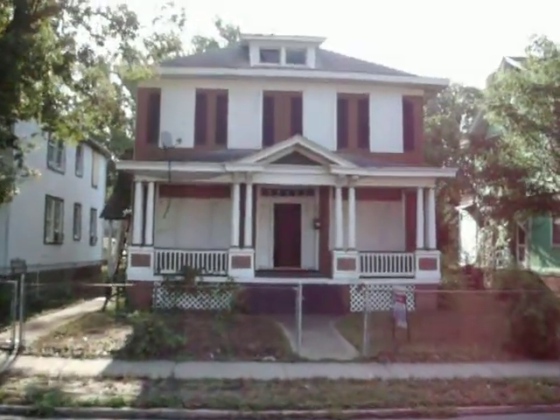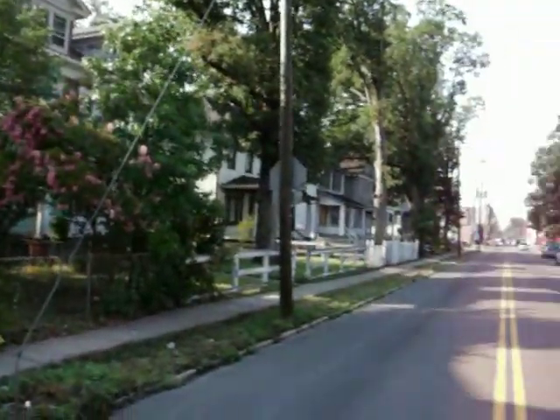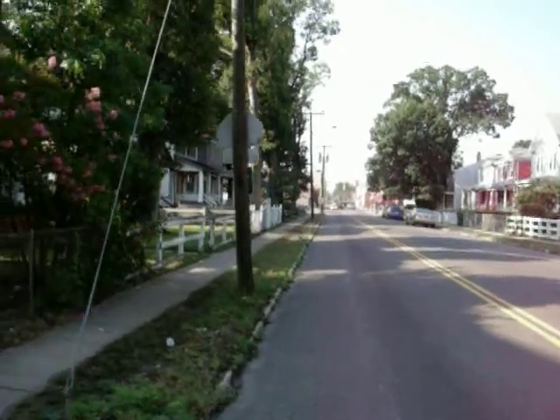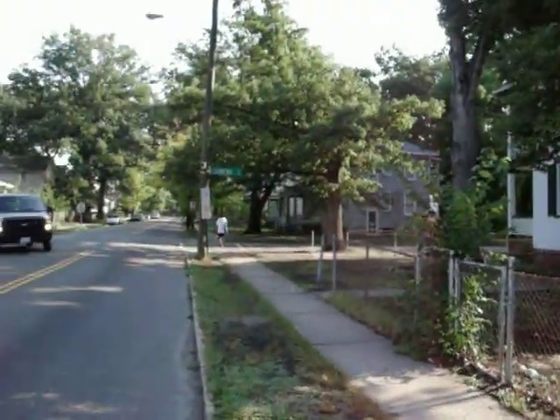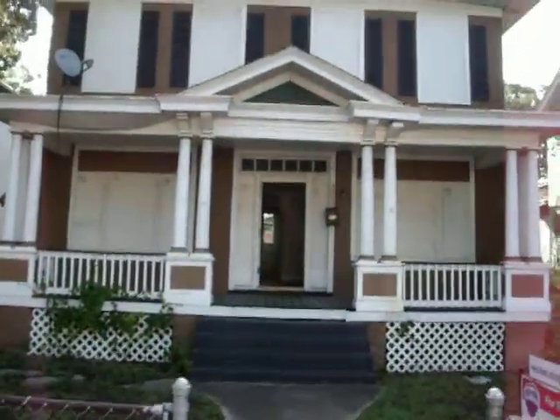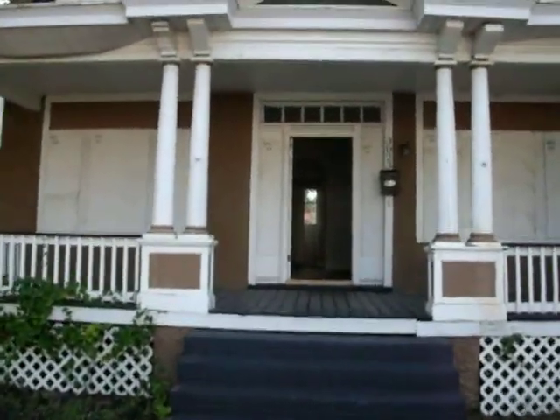Here we are at 3023 North Avenue, just one block off of Brooklyn Park Boulevard. This is a three bedroom, two bath, two story stucco house.